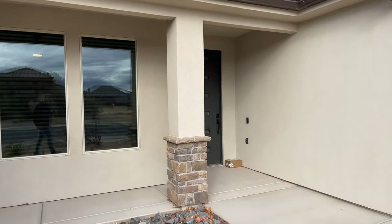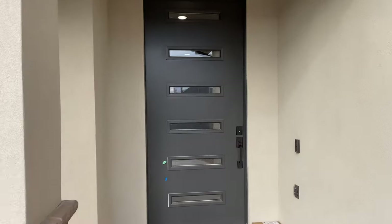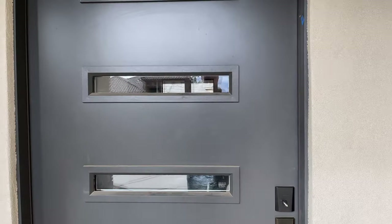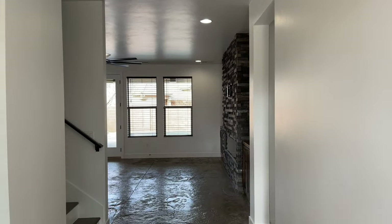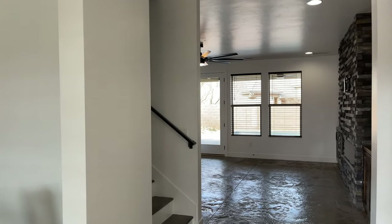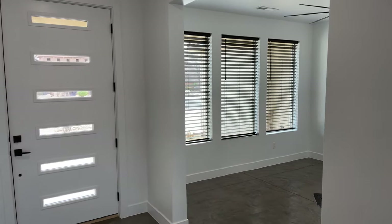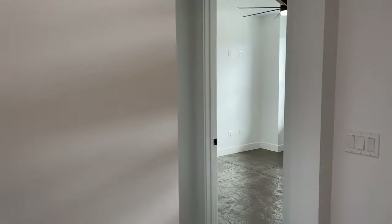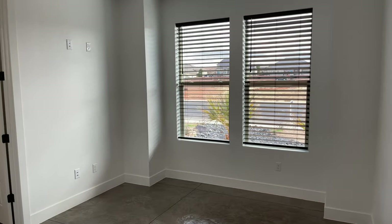It's a nice front entry with a nice looking modern door. As we enter this property, it opens up to a living room, a staircase that takes us upstairs, and an office. This area could be used as an office — it's nice and open. Also right off the front entry to your right is a suite that has an ensuite bathroom.